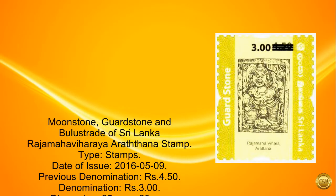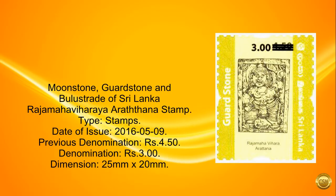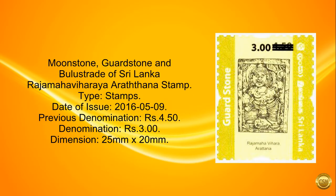Moonstone, Guardstone and Bulla Strait of Sri Lanka — Rajamahavi Harayan Araththana Stamp. Type: Stamps. Date of Issue: May 9, 2016. Previous denomination: 4 rupees and 50 paise. Denomination: 3 rupees. Dimension: 25 millimeters by 20 millimeters.